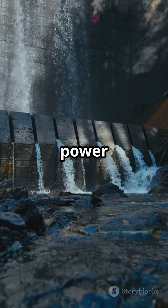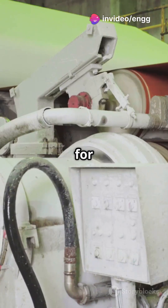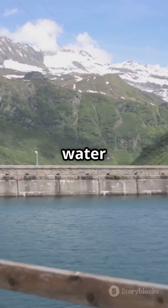Francis Turbines aren't just for power plants. Industrial sites like paper mills and chemical plants rely on them for steady mechanical energy. Plus, in water supply systems in hilly areas, they use gravity to generate power and keep water flowing.